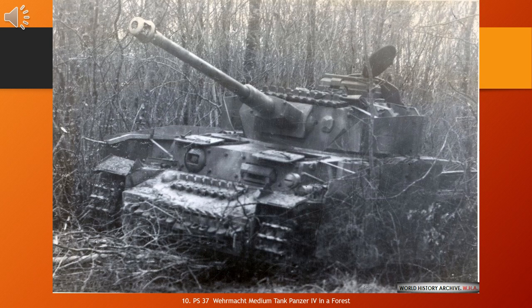The Panzerkampfwagen IV, commonly known as the Panzer IV, is a German medium tank developed in the late 1930s and used extensively during the Second World War. Its ordnance inventory designation was Sd.Kfz. 161. The Panzer IV was the most numerous German tank and the second most numerous German fully tracked armoured fighting vehicle of the Second World War. 8,553 Panzer IVs of all versions were built during World War II, only exceeded by the StuG III assault gun with 10,086 vehicles. Its chassis was also used as the base for many other fighting vehicles, including the StuG IV assault gun, the Jagdpanzer IV self-propelled anti-tank gun, the Wirbelwind self-propelled anti-aircraft gun, and the Brummbär self-propelled gun. The Panzer IV saw service in all combat theatres involving Germany and was the only German tank to remain in continuous production throughout the war.